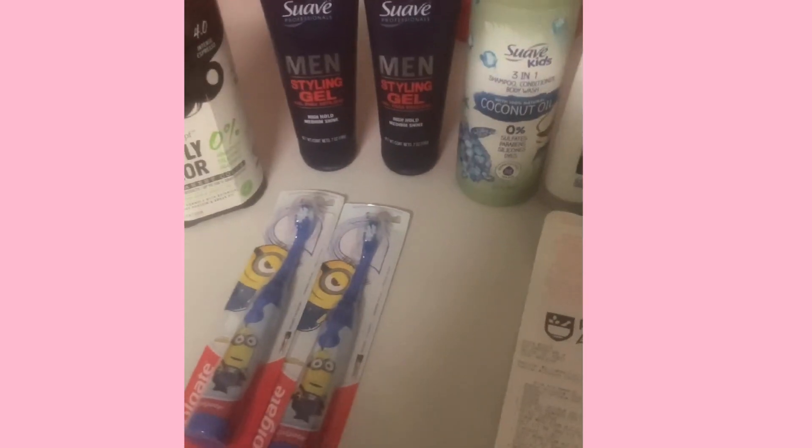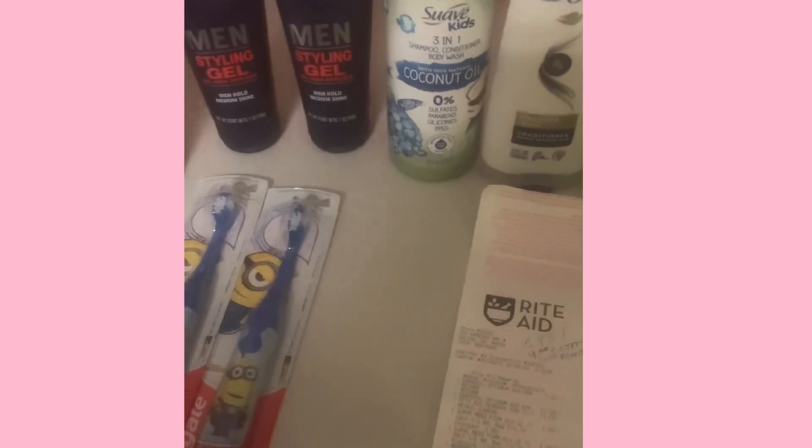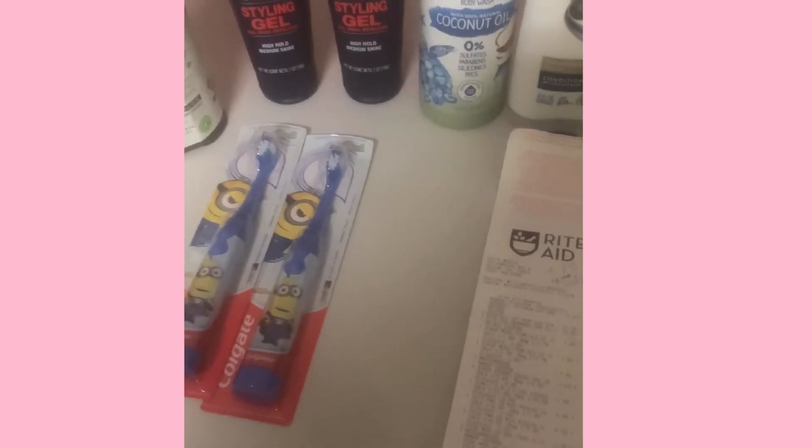Hi everybody, sorry I didn't record this while I was at the store today, but I wanted to show you the four transactions I did on the one card.